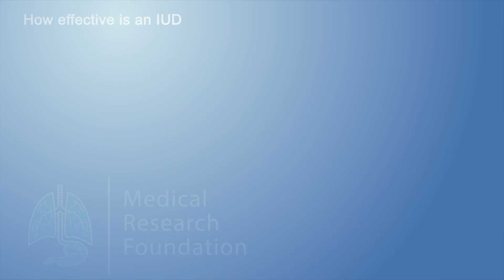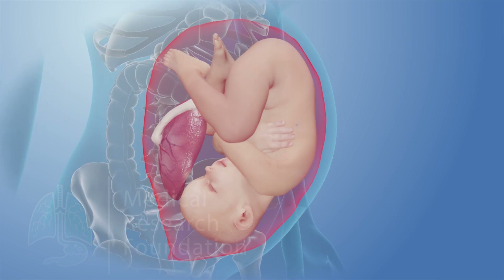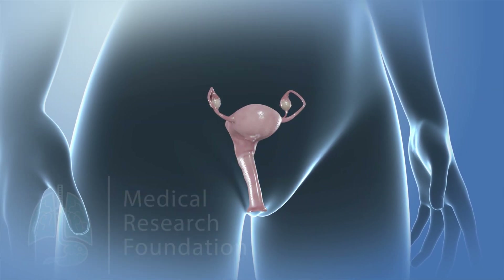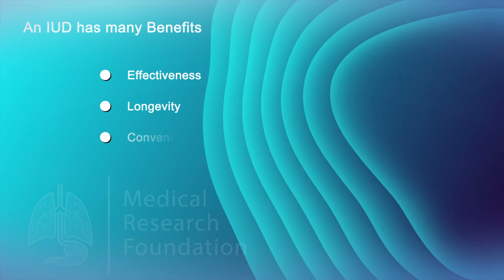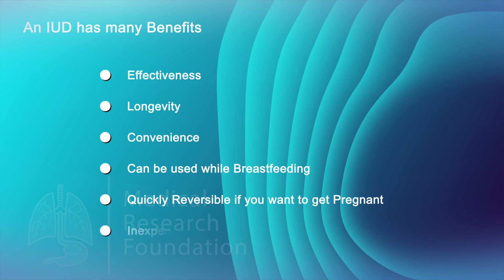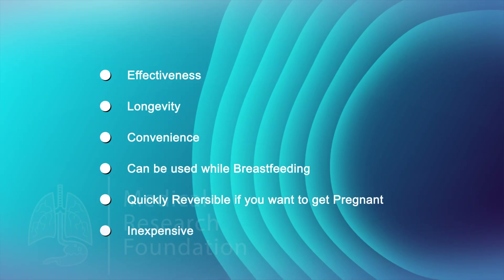How effective is an IUD? Both types of IUDs are more than 99% effective at preventing pregnancy. They're one of the most effective types of birth control available. They're also one of the most convenient forms of birth control because they work for between three and ten years. Advantages of IUDs include effectiveness, longevity, and convenience. IUDs don't require preparation before sex, can be used while breastfeeding, are quickly reversible if you want to get pregnant, and are inexpensive. After the initial cost of insertion, there are no more costs for three to ten years.